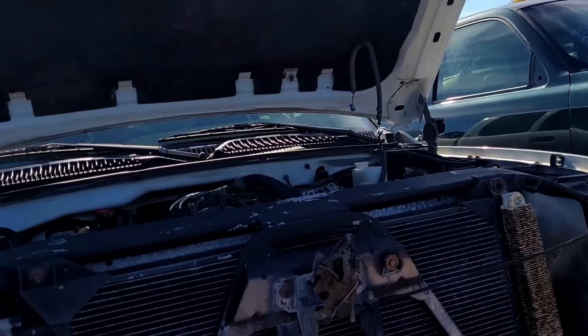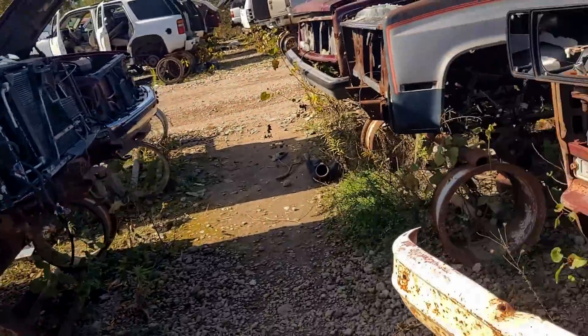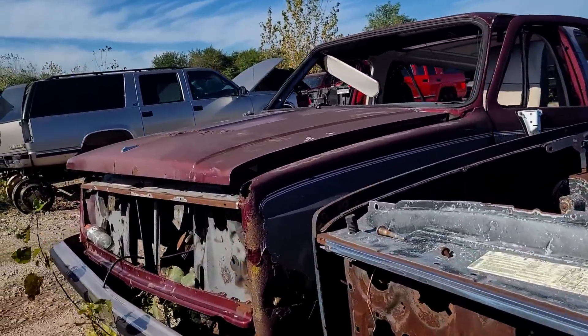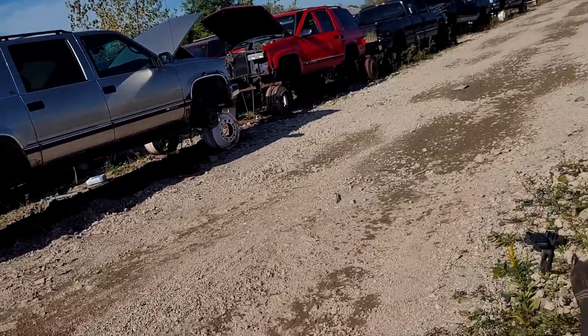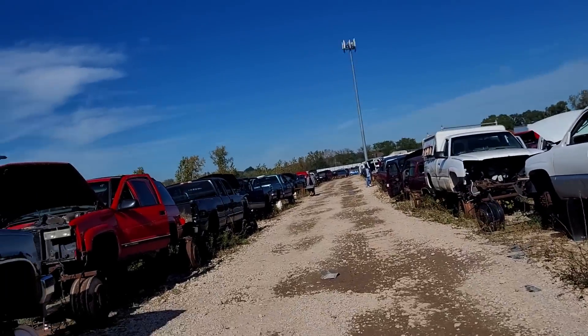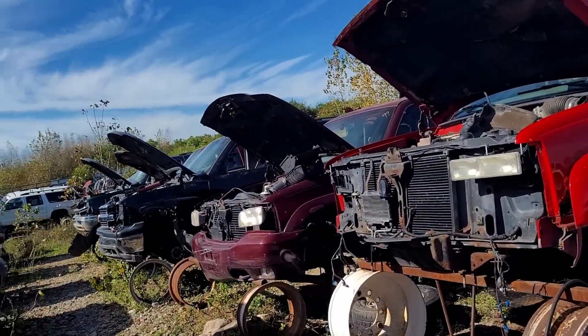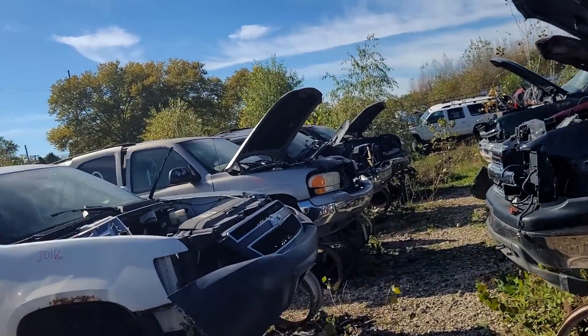I'm going to have to stop up front and ask them how they pull the engines - I don't see a gantry crane around. There's a K5 - what a bummer, somebody could have saved it. It just keeps going - there's a whole area of SUVs back there.